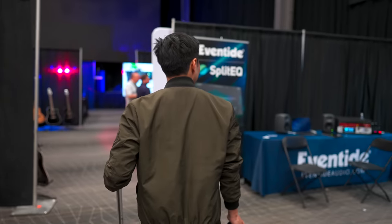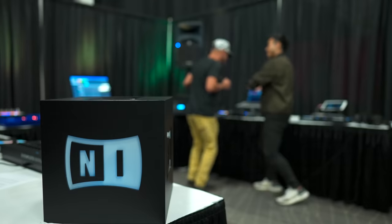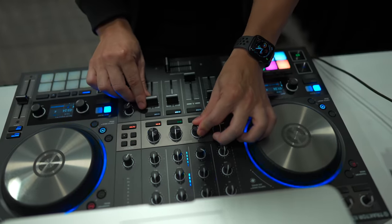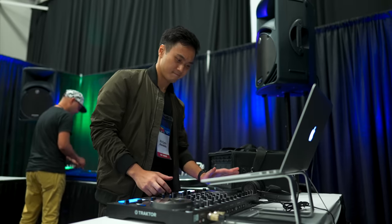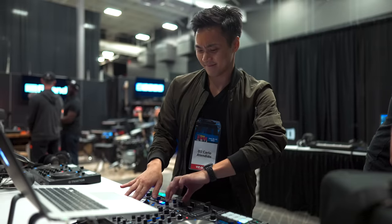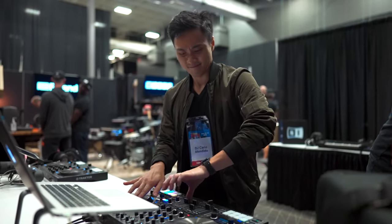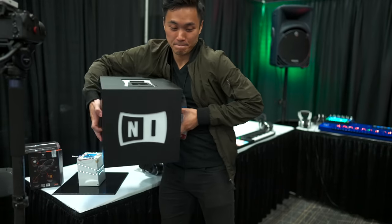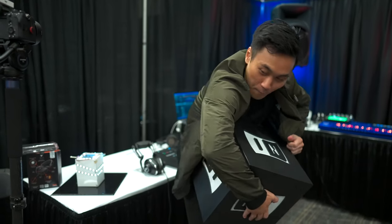The last DJ booth I checked out was Traktor's, and everything here was pretty standard. They had their S2 and S4 Mark III's on display and I got to demo them. There really isn't much to say as these controllers have been out for four years now and are much due for a refresh. Hopefully the next iteration of these units will come out for the next GearFest.